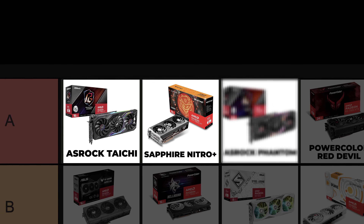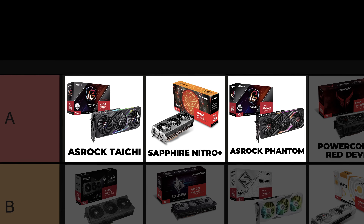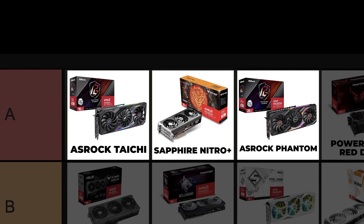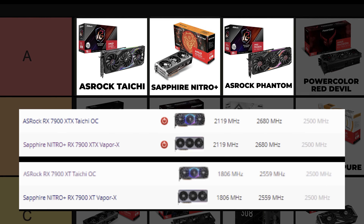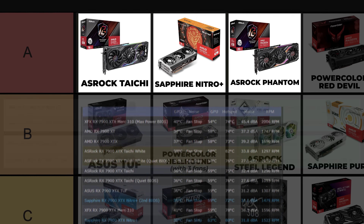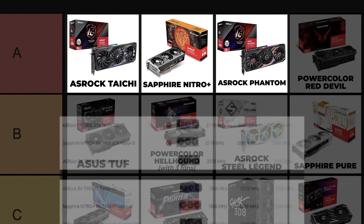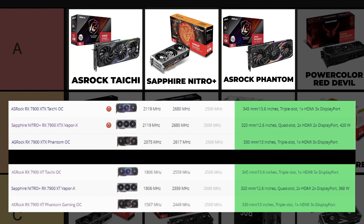ASRock Taichi, Sapphire Nitro Plus, and ASRock Phantom — anyone knowledgeable about AMD graphics cards could guess these three would be in A tier. The Nitro Plus and Taichi's overclock speeds are the same, but the Nitro Plus is a bit more impacted by the BIOS switch between quiet and performance modes. The Taichi cards also have better cooling, probably due to size difference. The Phantom cards are generally larger than the Nitro Plus, which is better for cooling, but since the Phantom's clock speeds are lower, I'm placing it behind the Nitro Plus.